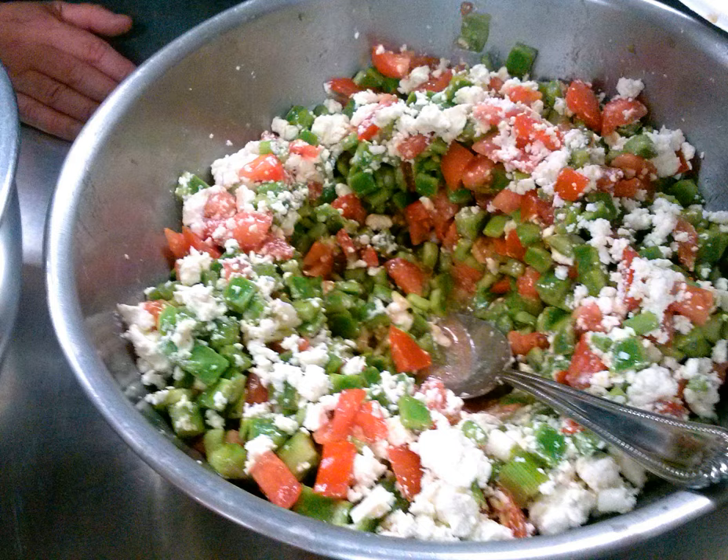Nopalitos is a dish made with diced nopales, the naturally flat stems, called pads, of prickly pear. They are sold fresh, bottled, or canned, and less often dried. They have a light, slightly tart flavor, and a crisp, mucilaginous texture.